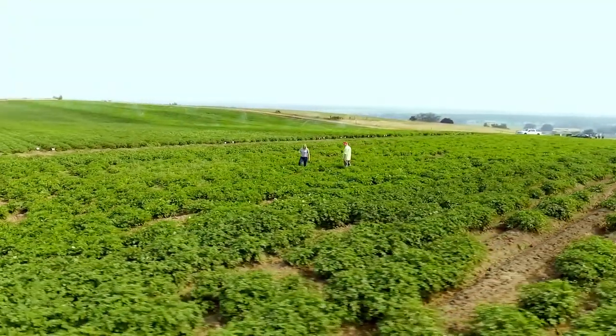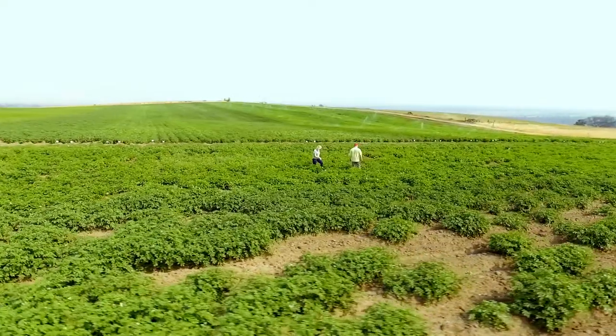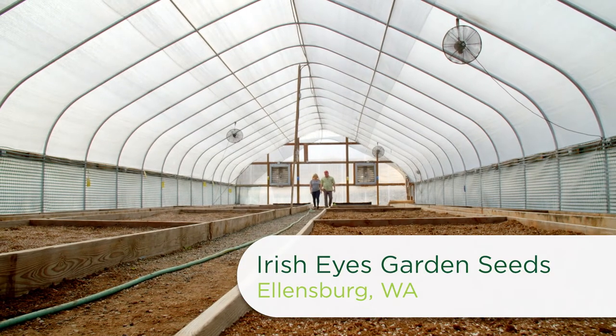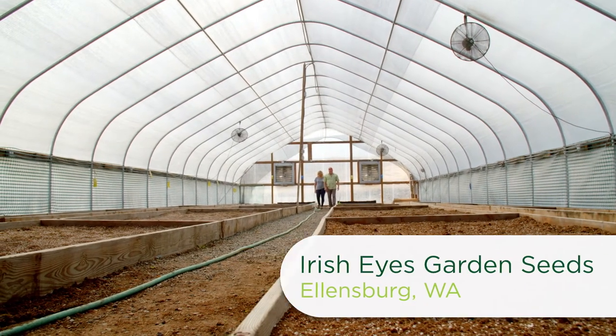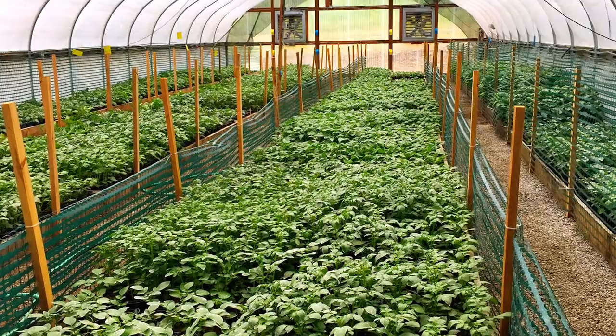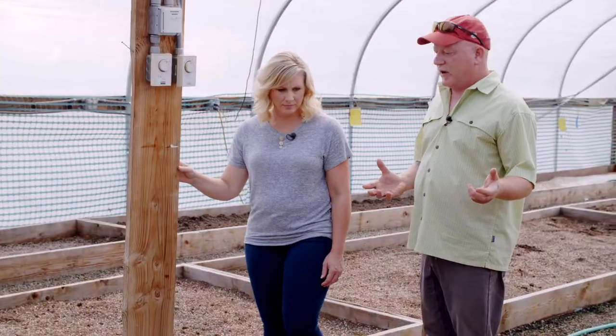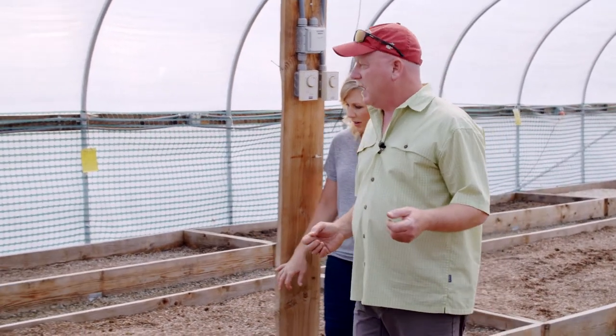Earlier in the show, Greg Letosky from Irish Eyes Garden Seeds Farm showed me his potato field where he grows seed potatoes for consumers. Now he's taking me into his greenhouse to show me where the process all starts. Each spring around March they get about 7,000 tissue culture plantlets from the University of Idaho, which they then plant into one-gallon pots and grow for a season in an insect-protected growing environment. The greenhouse is empty now — they just finished harvest and most of the potatoes are over in the cooler.